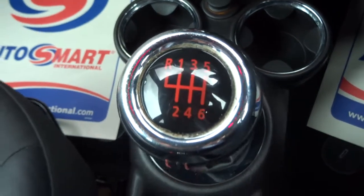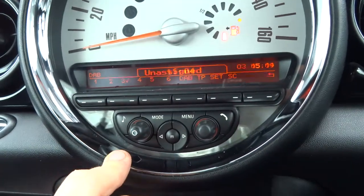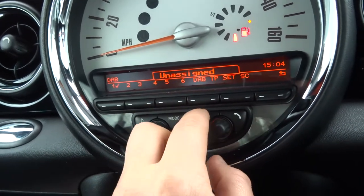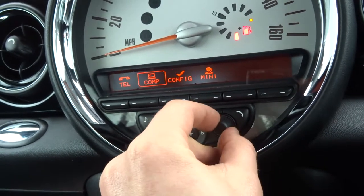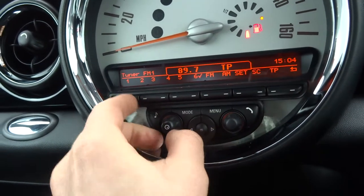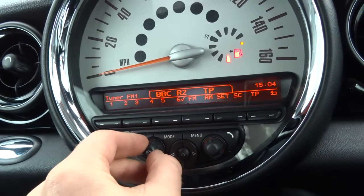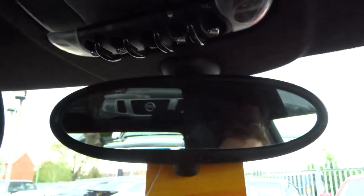Six speed manual gears. CD player and the media interface is up here. There's also telephone connectivity and DAB radio. The interior lights can also be changed — this colour can go to various different colours to your suiting.